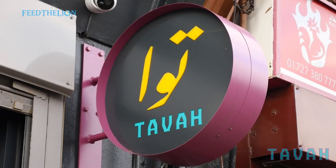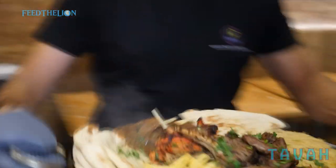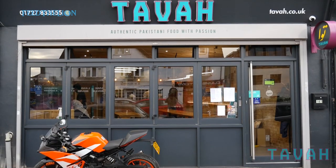Hi guys, I'm Normaan. Welcome to Tava. We offer a fully halal, authentic Pakistani menu and we're located on Hatfield Road in St. Albans.